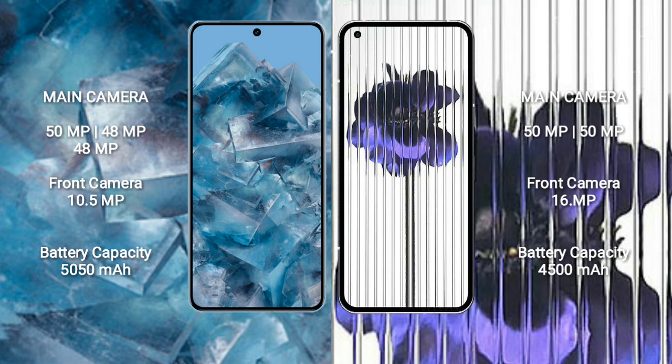Google Pixel 8 Pro has a 5050mAh battery with 30-watt fast charging support. Nothing Phone One has a 4500mAh battery with 33-watt fast charging support.